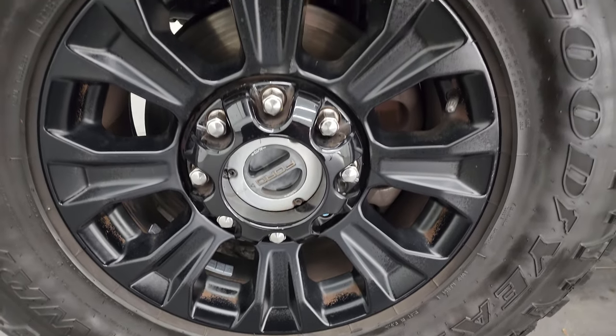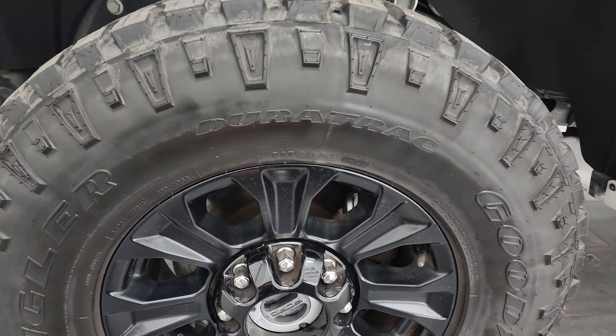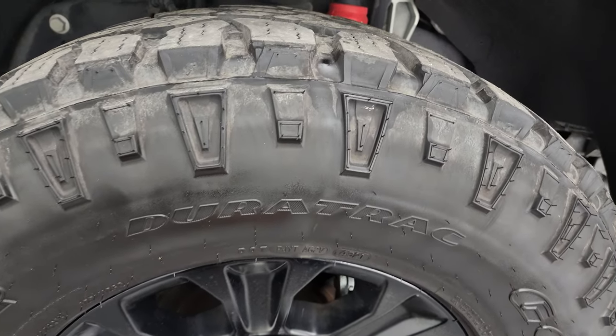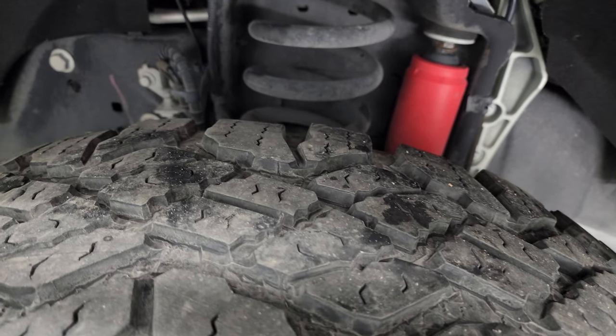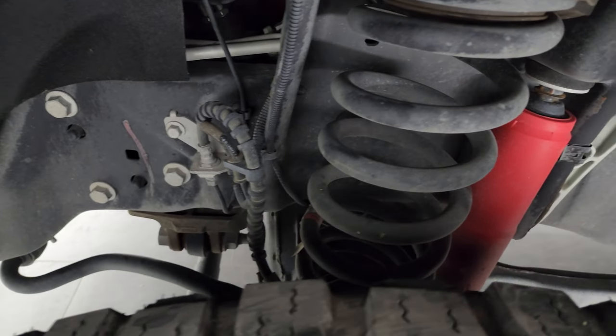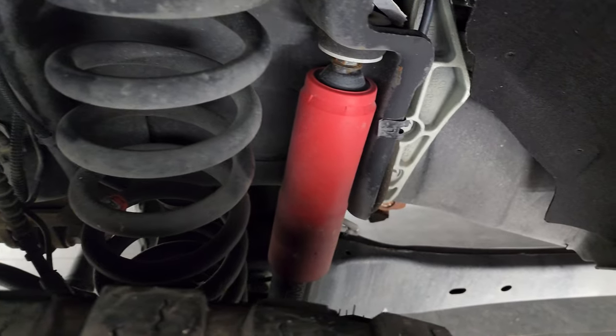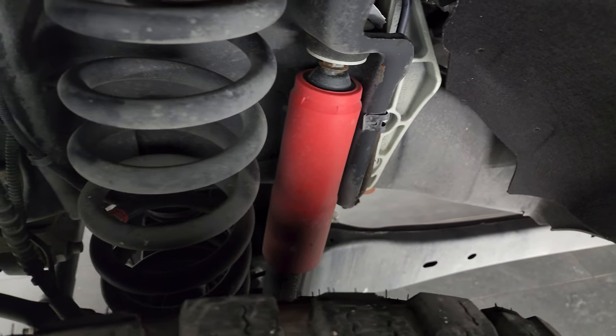This one comes with the painted black alloy wheels, part of the Tremor package, and it has Goodyear Wrangler Dura-Trac tires — LT 285/75R18s. In the front, we have right around 50 to 60% of the tread left. Frame and underbody is exceptionally clean on this truck. You do get a two-inch suspension lift from the factory suspension on Super Duty with the Tremor package.